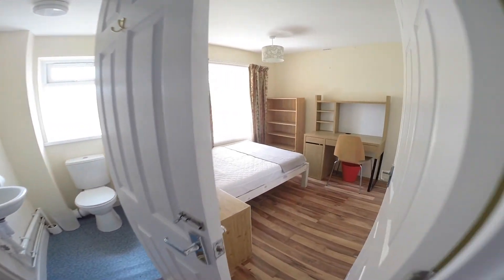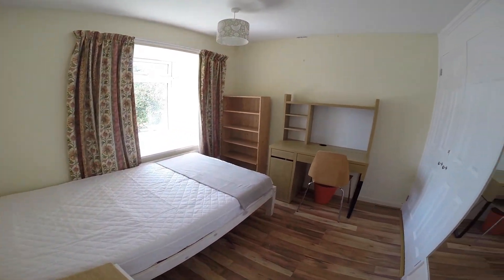Further along from that we have the fourth of the bedrooms, a bright room equipped with all the essentials you'll need.